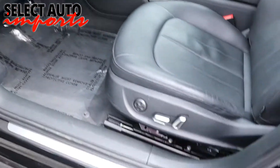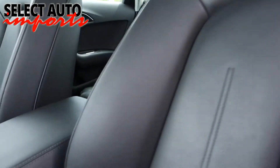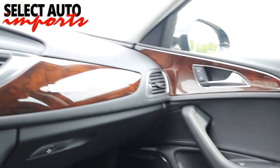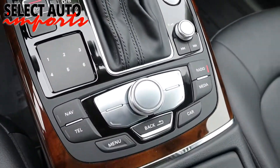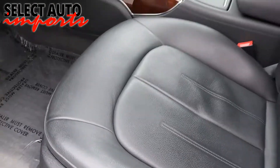Our inspection confirms the structural integrity of the car and rules out any possibilities of frame damage or body panel replacements that may not have been reported to Carfax. A complete mechanical inspection of the automobile ensures many happy and worry-free miles of driving for you. Our Select Certification is by far more stringent and superior to other luxury certified pre-owned programs from manufacturers.